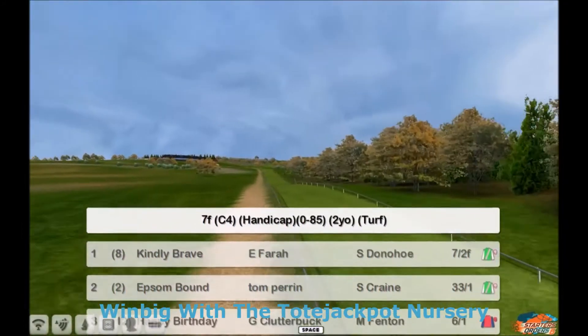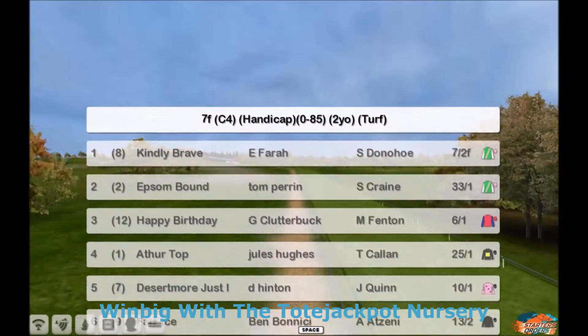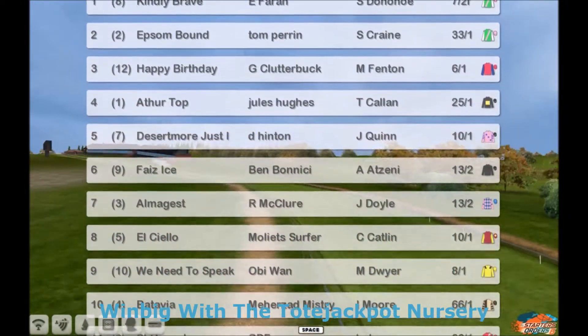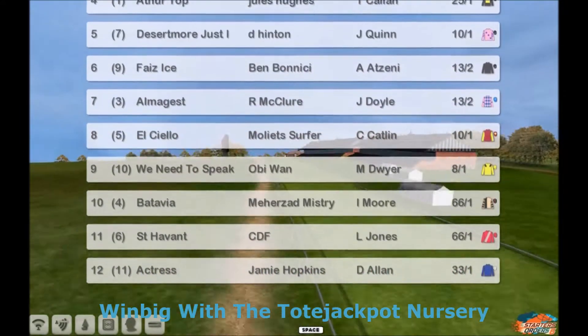Just wait for the runners and riders. Number 1 is Kindly Brave, 2 is Epson Bound, 3 is Happy Birthday, 4 is Arthur Top, 5 is Desertmore Just, 6 Faye Zeiss, 7 Amalgamist, 8 is The Old Cielo, 9 is We Need to Speak, 10 is Batavia, 11 St Havent, and 12 is Actress.